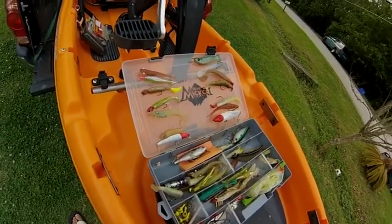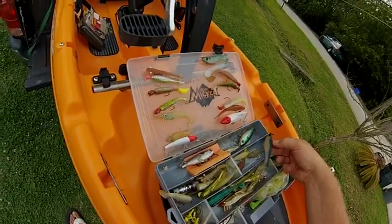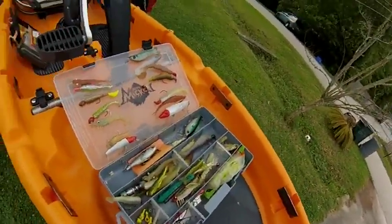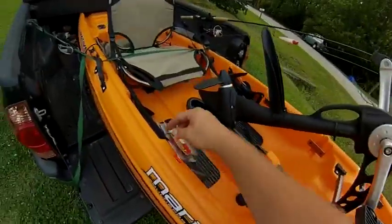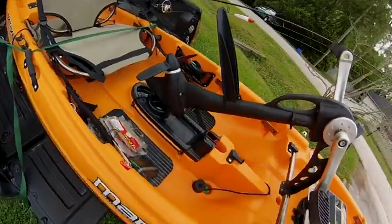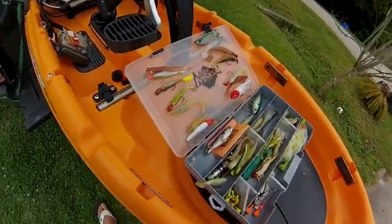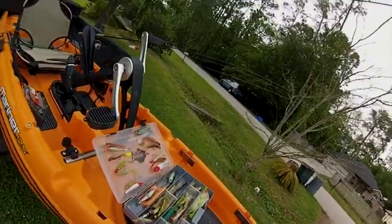In the evenings I always switch to topwater. That's what I use for tarpon and things like that — it's a good tarpon lure. That was the last tarpon hit on that sucker. Anyway, that's pretty much it — bye.